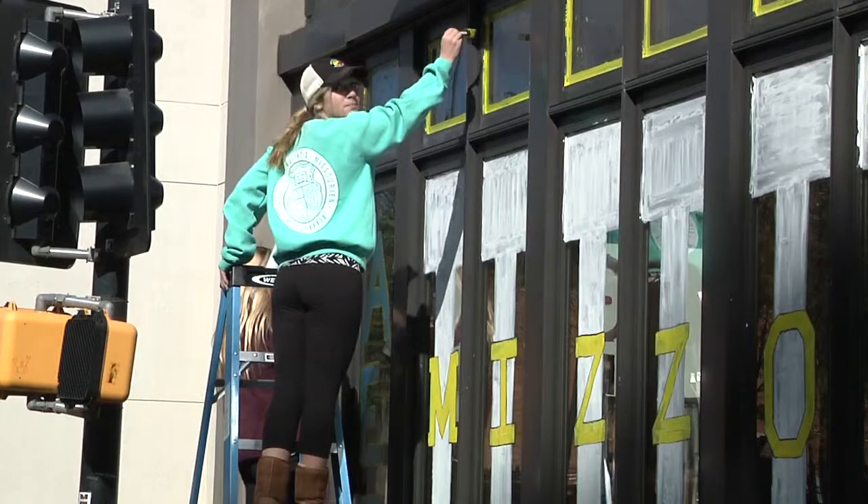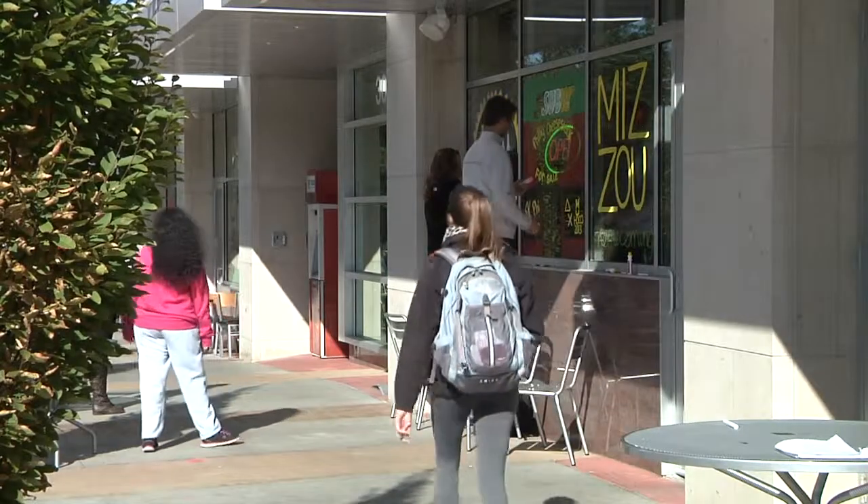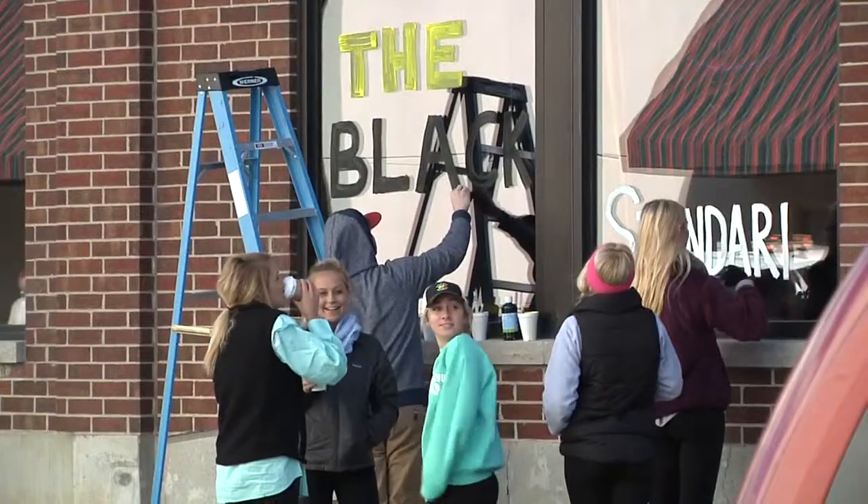I'd say it just really brings the Mizzou spirit out. All these alumni that come back obviously come downtown and they get to see all the hard work that we put into homecoming and the theme and the Mizzou spirit, and even visitors obviously come down for dinner or something downtown and get to see what Mizzou is all about and how big homecoming is.